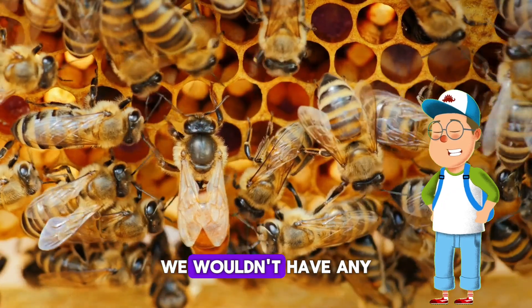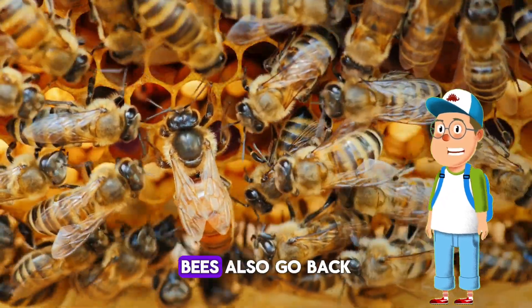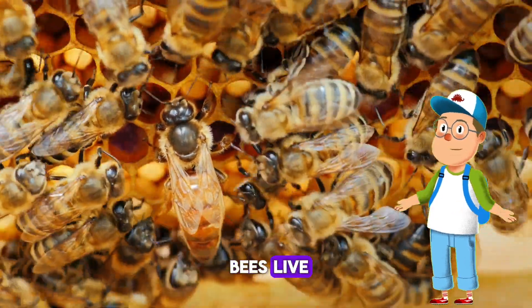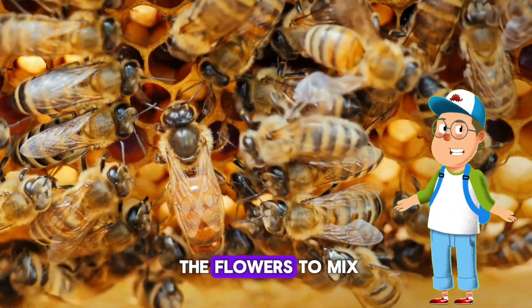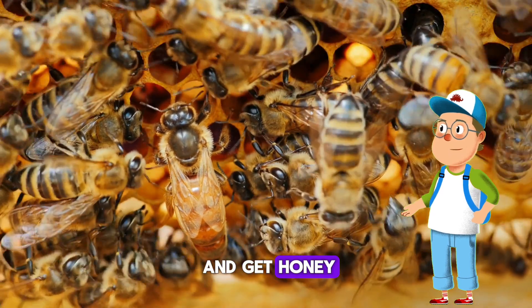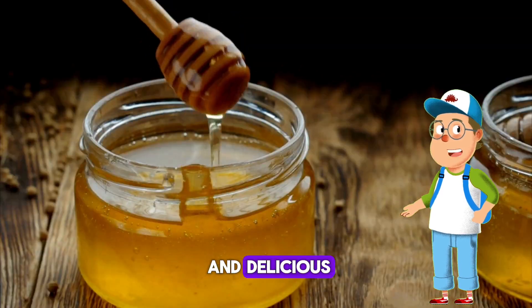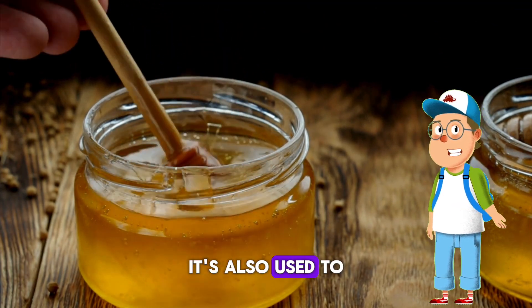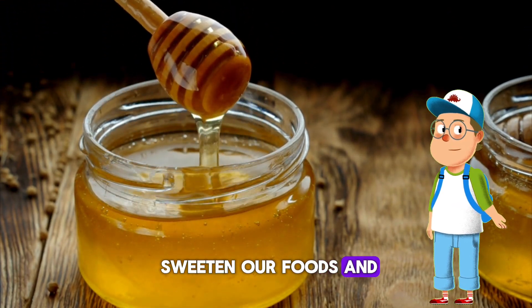Without bees, we wouldn't have any fruits or vegetables to eat. Bees also go back to their hive — that's the place where bees live. They use nectar from flowers to mix and make honey. Honey is so sweet and delicious! Have you ever had honey? It's also used to sweeten our foods and some medicines.